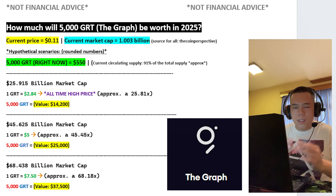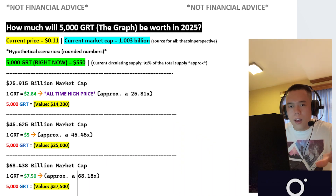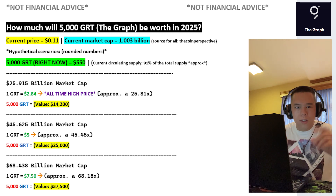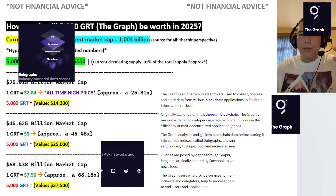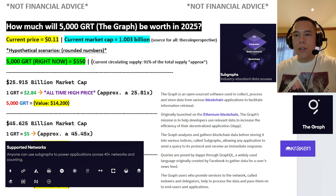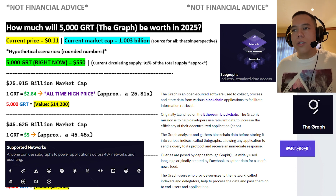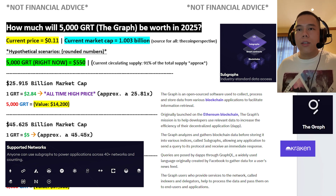I do believe that GRT is spectacular. GRT is the native token for The Graph. When it comes to The Graph, I do believe that it serves such an amazing purpose. It is an open-sourced software used to collect, process, and store data from various blockchain applications to facilitate information retrieval. The Graph's mission is to help developers use relevant data to increase the efficiency of their decentralized applications. The Graph analyzes and gathers blockchain data before storing it into various indices called subgraphs, allowing any application to send a query to its protocol and receive an immediate response.